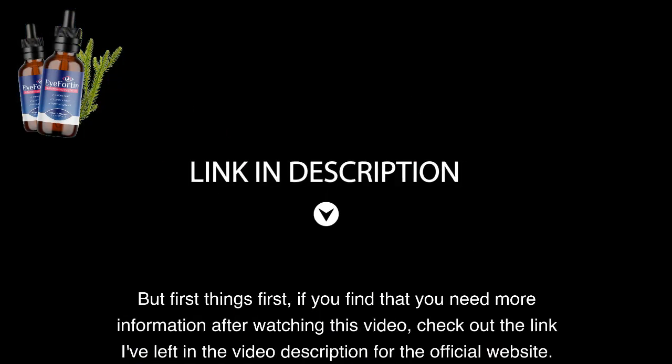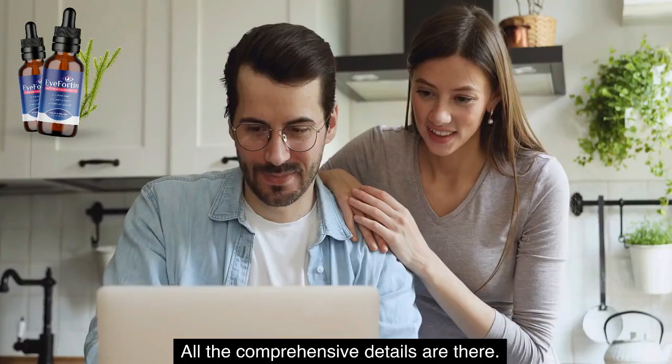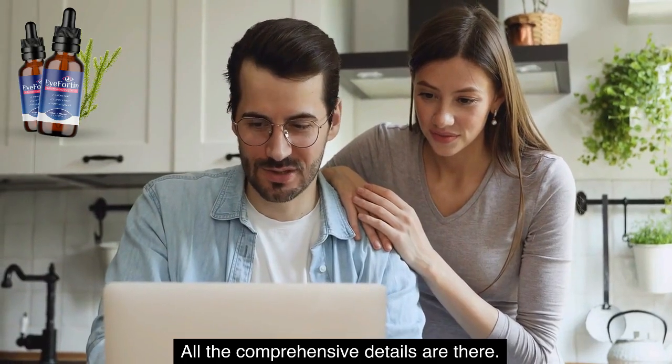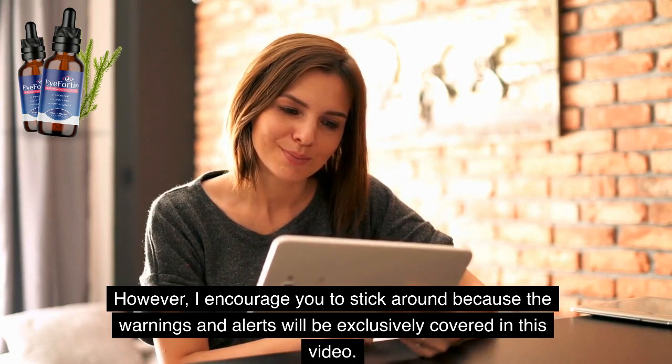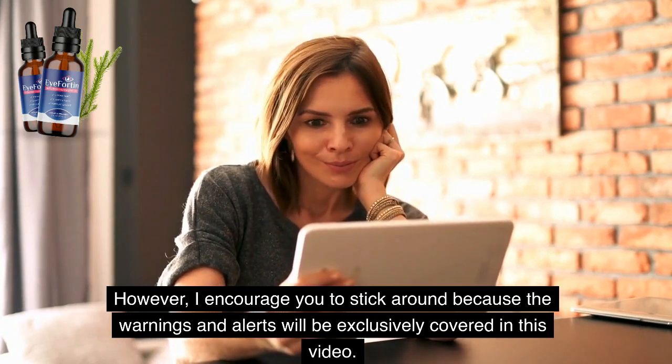But first things first, if you find that you need more information after watching this video, check out the link I've left in the video description for the official website — all the comprehensive details are there. However, I encourage you to stick around because the warnings and alerts will be exclusively covered in this video.